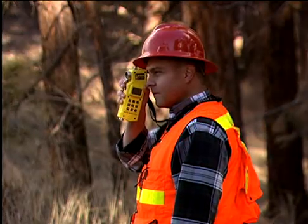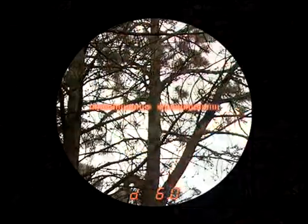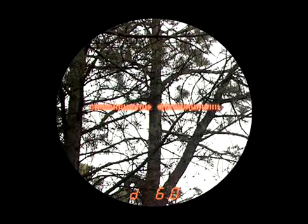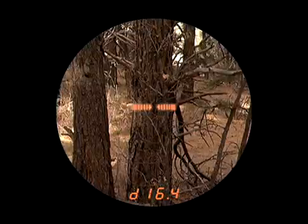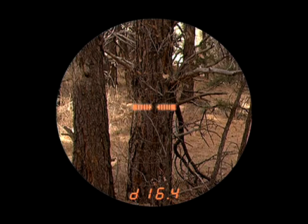Another key advantage to using the RD-1000 is that it displays a readout of each measurement right in the scope, instead of having to calculate results by hand. You can even modify the bar scale's position to measure within the tree or along the outer edge.